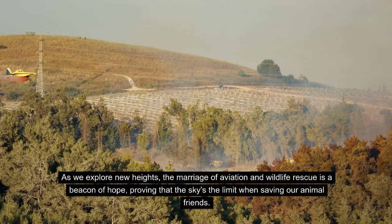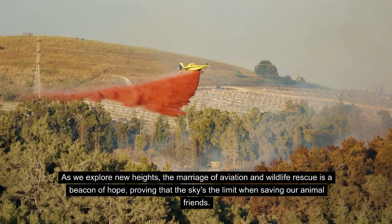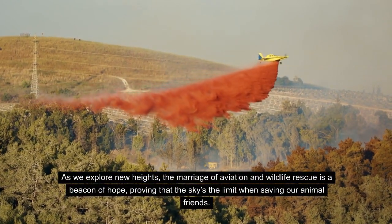As we explore new heights, the marriage of aviation and wildlife rescue is a beacon of hope, proving that the sky's the limit when saving our animal friends.